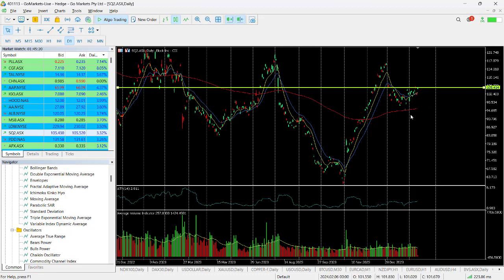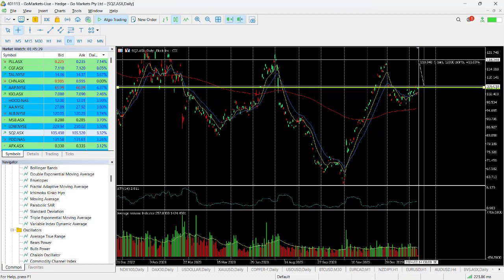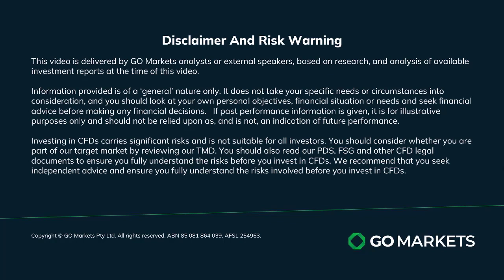So the fact that it's up here again looks as though the buyers are potentially back in. And if we do break out, then we could see a move back up to 1.18, which would be a very healthy return at around about 11.6%. Trade safe and see you again soon. Bye bye for now.